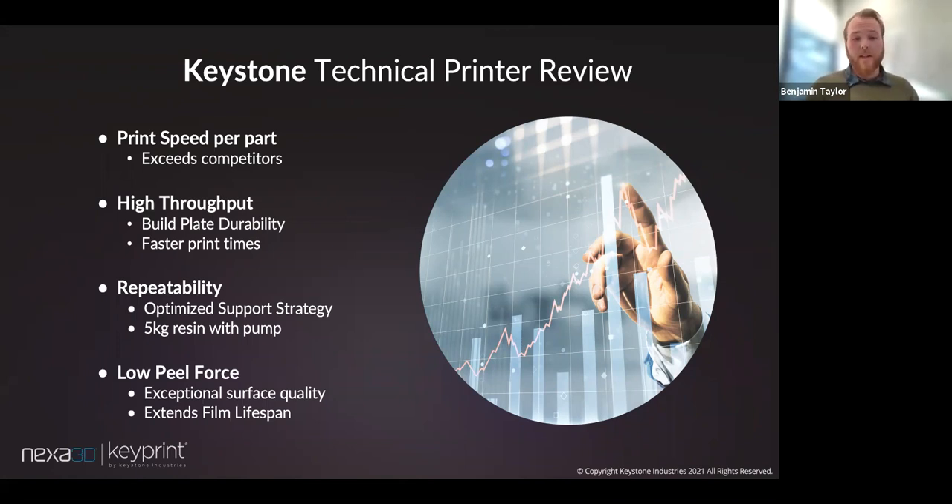Key Print resins will be available in 5kg bulk, so you can constantly add resin into your printer through a pump, increasing throughput and reducing labor time. With very fast prints per part and high throughput, that's a true reflection of the low peel force. We have exceptional surface quality and really low peel force, which allows better print quality overall, faster prints, and higher expectations for the digital workflow.